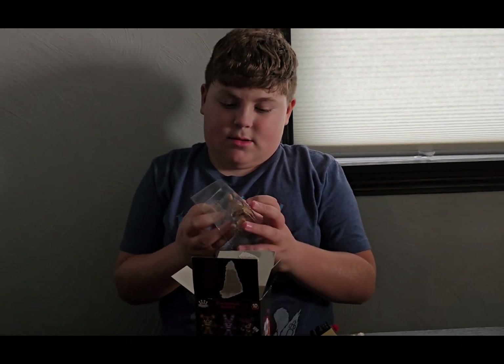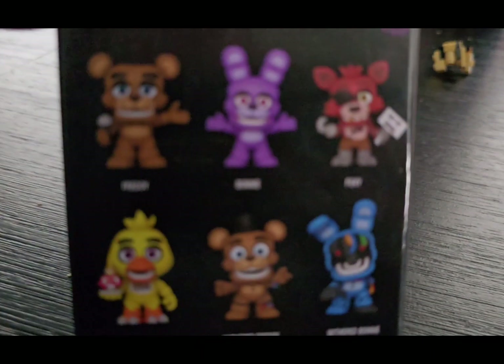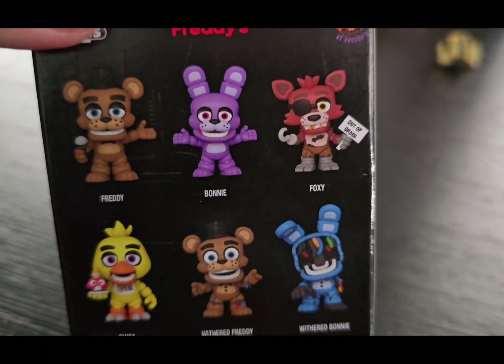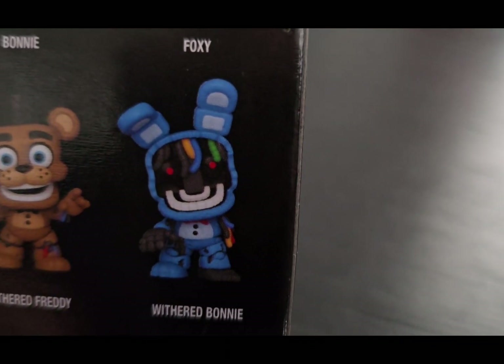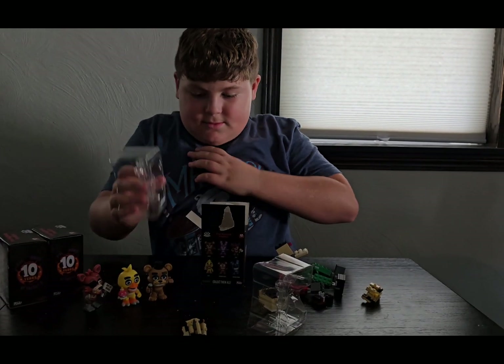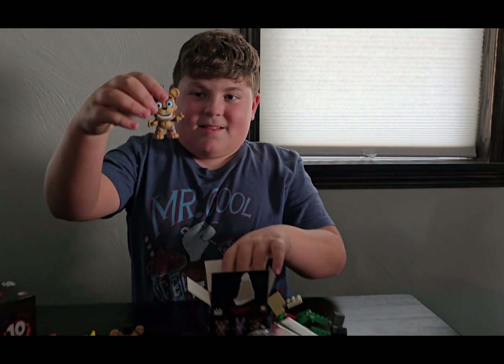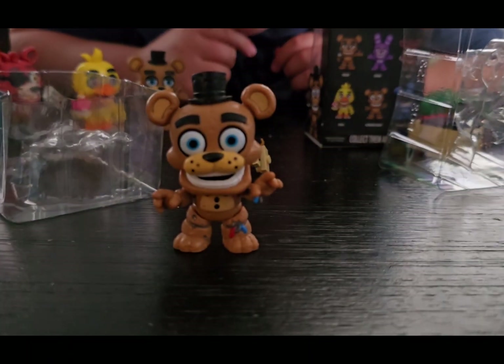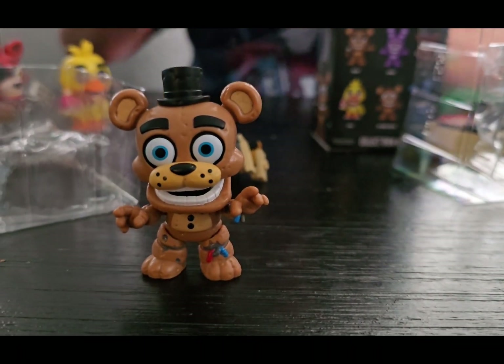Joel was so excited. We went to Five Below and we found this collection that they have now. Because, you know guys, he really wanted Withered Bonnie. Let's see him — put him down. Wow, he is so cool!